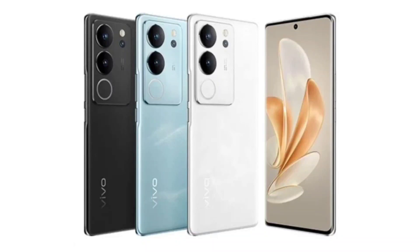Vivo V29 Pro to launch in India soon, surfaces on BIS. Vivo is apparently planning on launching a new lineup of smartphones from its V-series soon. The lineup will consist of the V29, V29E, and V29 Pro models.